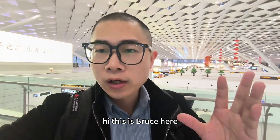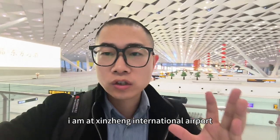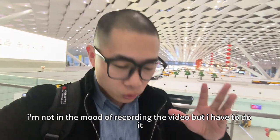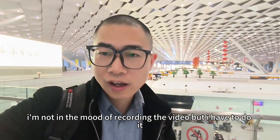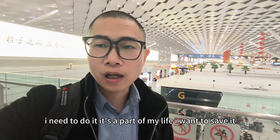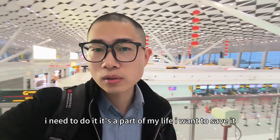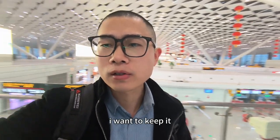Hi, this is Bruce. Here I am at Xinzheng International Airport. Actually, I'm not in the mood of recording the video, but I have to do it — I mean, need to do it. It's part of my life. I want to save it, I want to keep it.